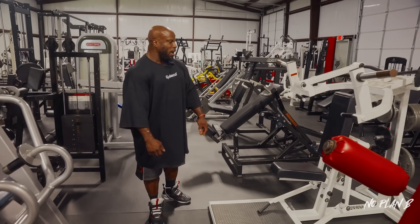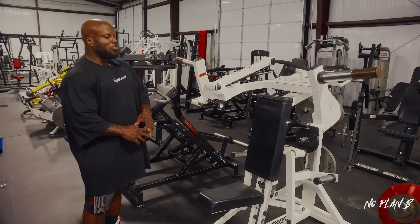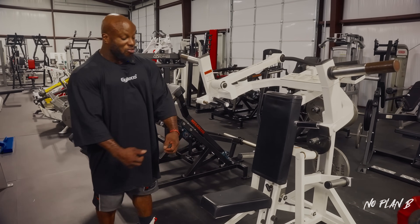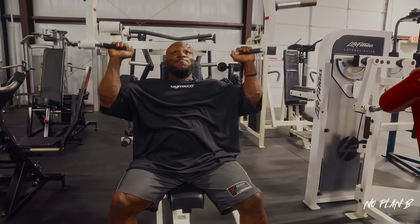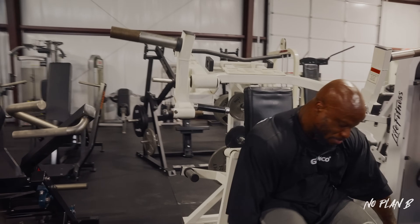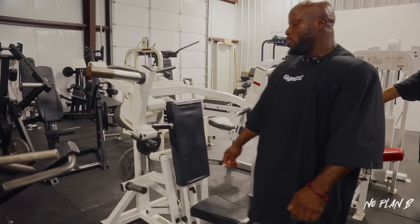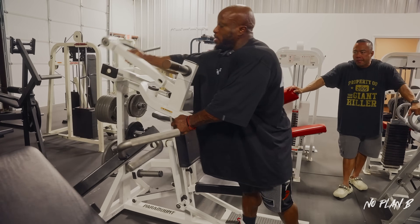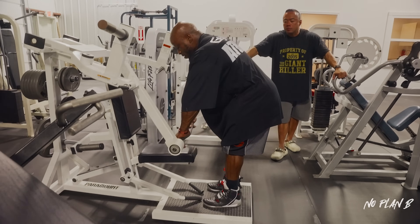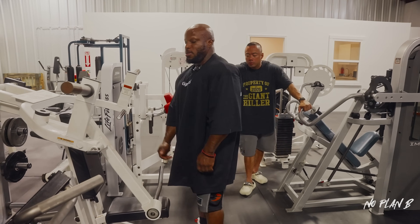Right here we've got a Paramount Total Shoulder — a three-in-one piece. It can be a shoulder press, an upright row, or a rear delt. Let me quickly show you: if I want to hit rear delts, I grab these handles at the bottom — rear delts. For an upright row, I take this lever, bring it over and lock it in place, stand here, and row. And that is it.